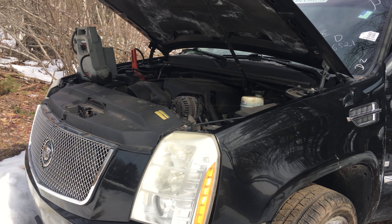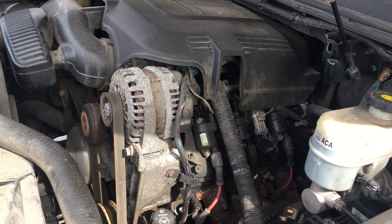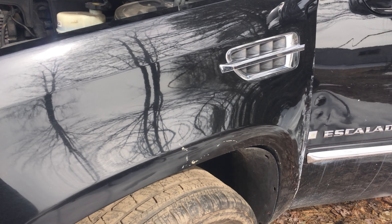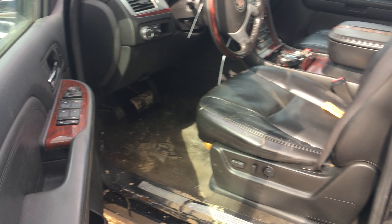Welcome to Just Chevy Trucks. Today we're doing a quick video of a 6.2 liter L92 engine out of an 08 Escalade. We've got some plans for an engine upgrade in this truck and we got a customer that's interested in purchasing the engine for a rebuilder for his project.